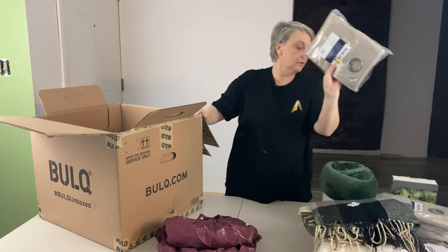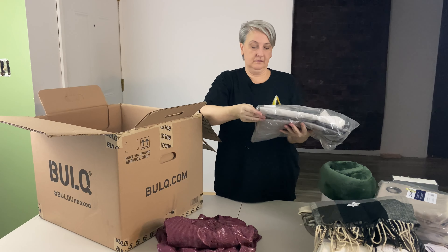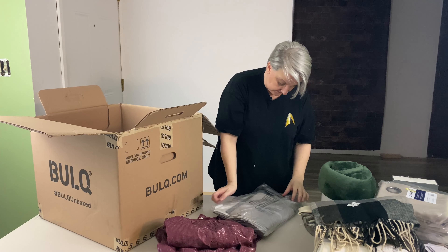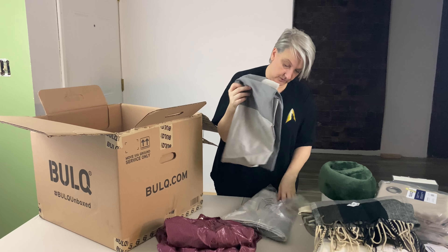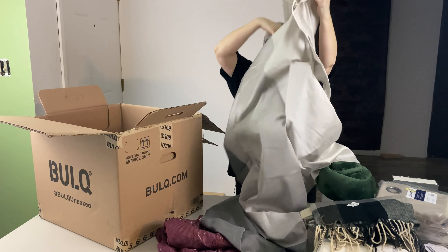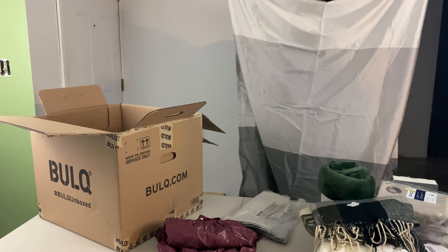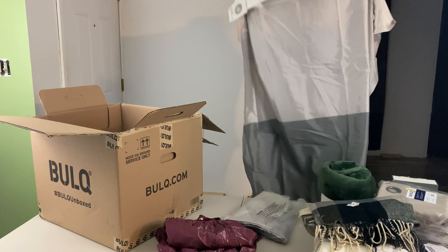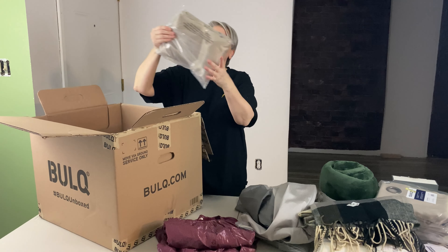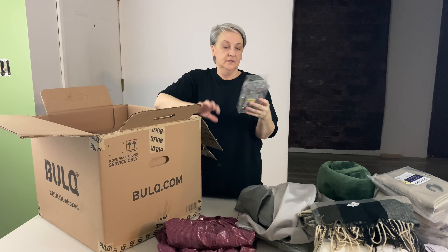Got another tan Sun Zero curtain. This is another Exclusive Home curtain — it looks like it's supposed to be a set of two. There are two of them in there. It's got several different colors — light on the top and it gets darker on the bottom. Here's another Sun Zero tan curtain. I've sold like almost all my home stuff, so that's why I got another home box.